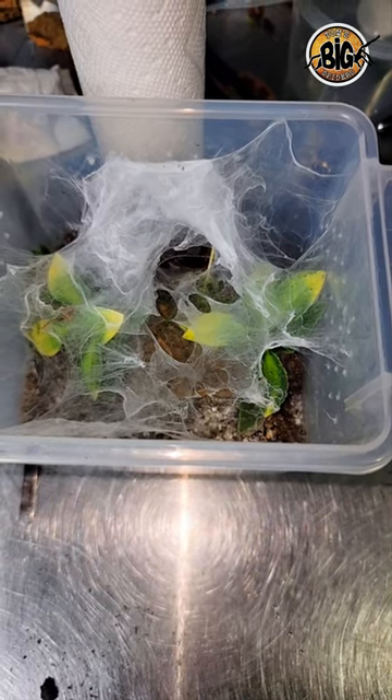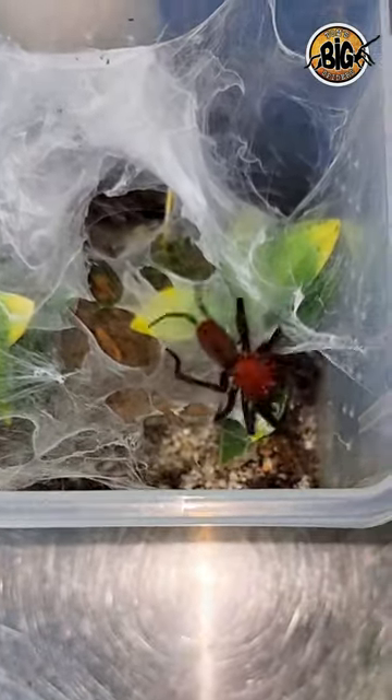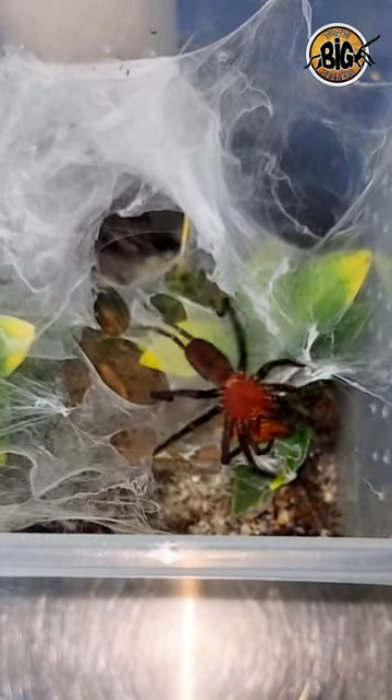Here we'll look at it again, just a little closer up so you can really see the bright red pop of that bright red carapace. What a gorgeous spider.